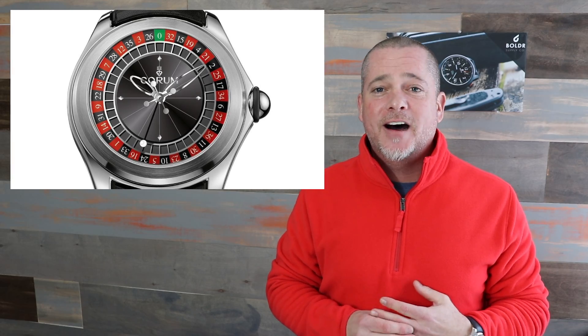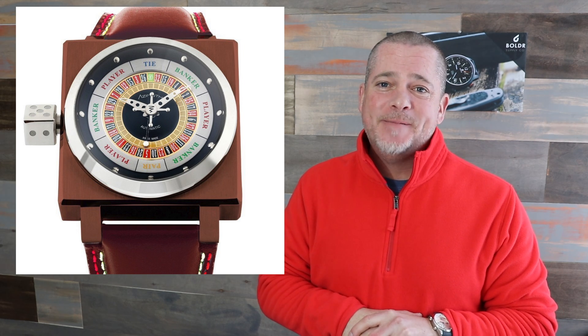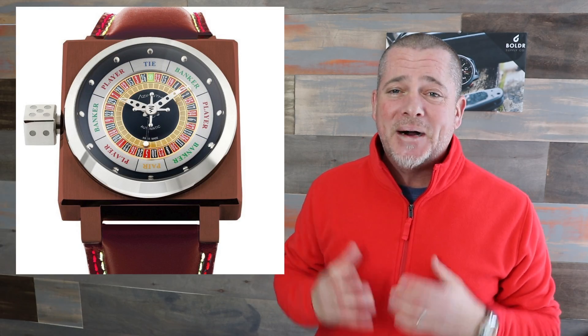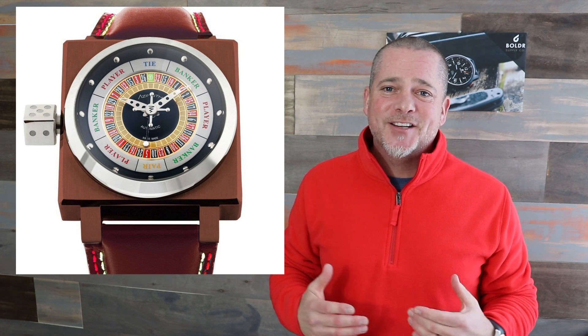Nothing screams 'I've got a gambling problem' as much as having a roulette wheel on your wrist. There have been a handful of brands that have done gambling or roulette-themed watches — Frank Muller did one, Corum did a bubble version, and I actually like Christophe Claret's poker watch, which has the roulette wheel on the back. But making the ugly watch list is the roulette wheel by Azimuth. It's a solid rectangular hunk of metal with an enormous cube crown meant to mimic dice — a shoo-in for the ugliest watches list.